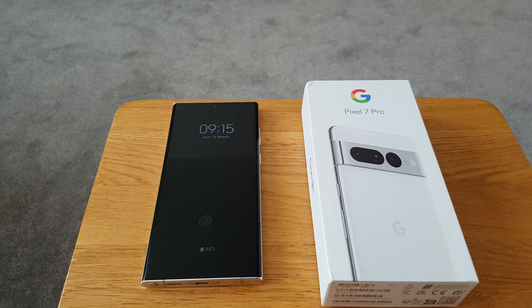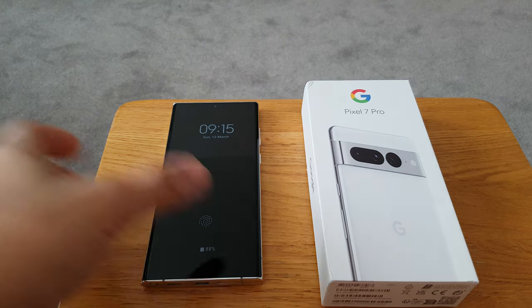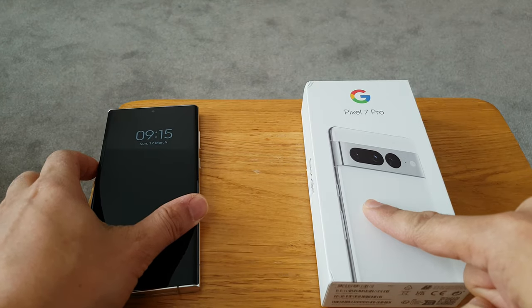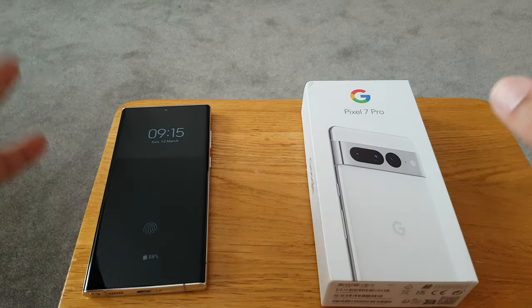Welcome to another episode of Tweeters Tech. Today we're going to be looking at why I went from this Galaxy S22 Ultra to the Pixel 7 Pro.